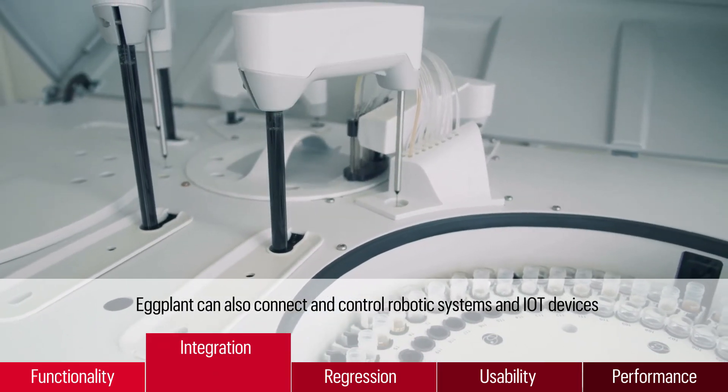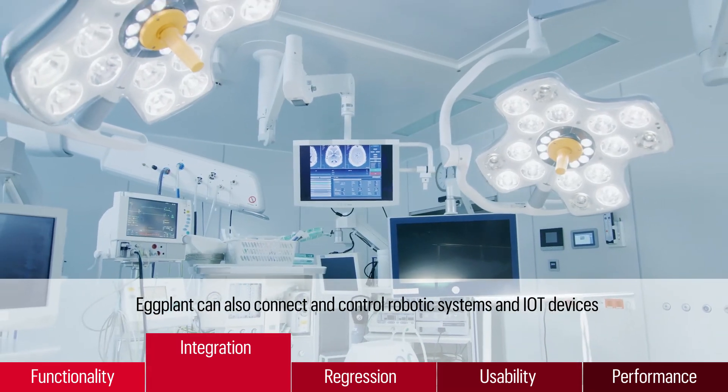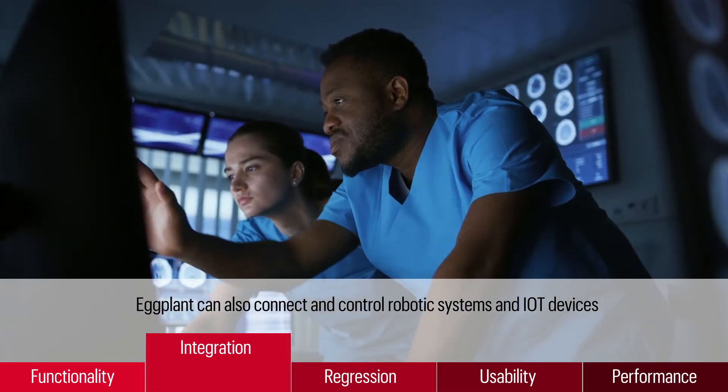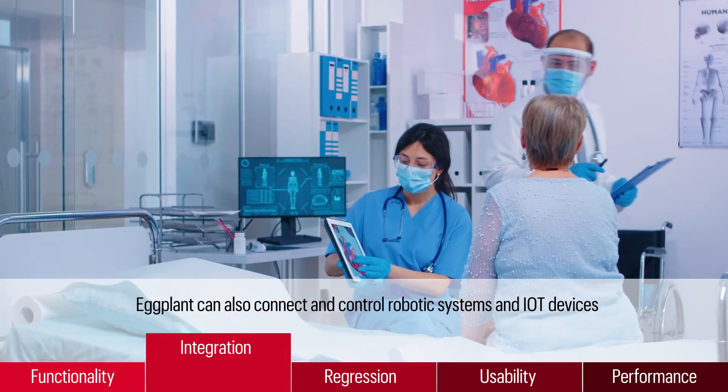Eggplant can also connect and control robotic systems and IoT devices and test API, database, and systems integration, providing true end-to-end testing throughout the patient journey, from admission through discharge.